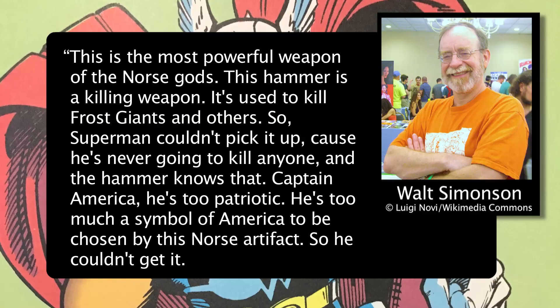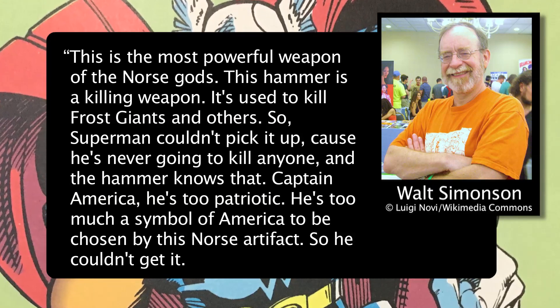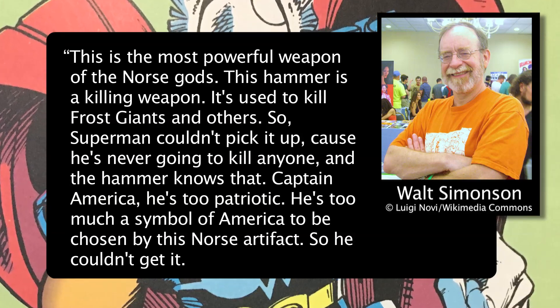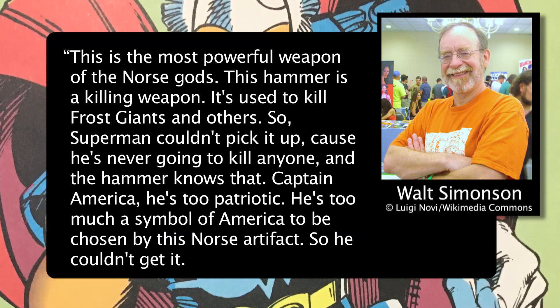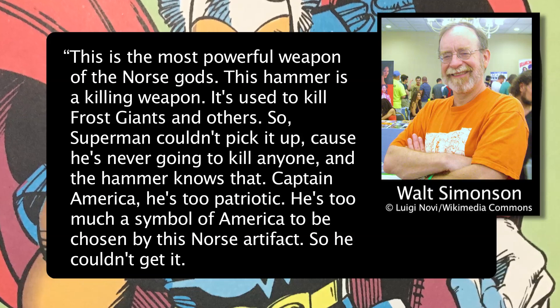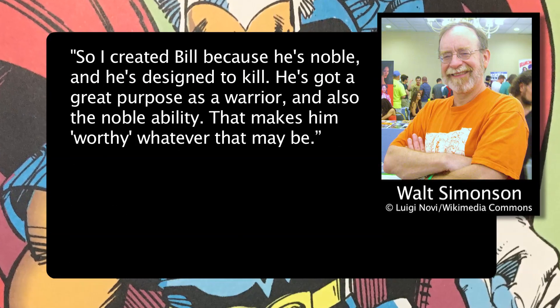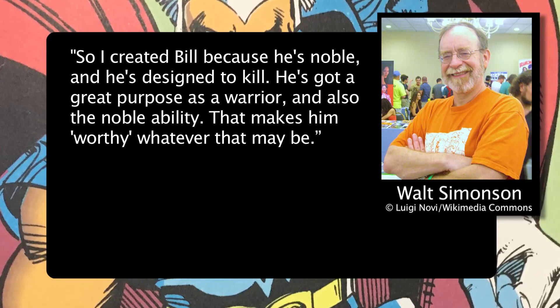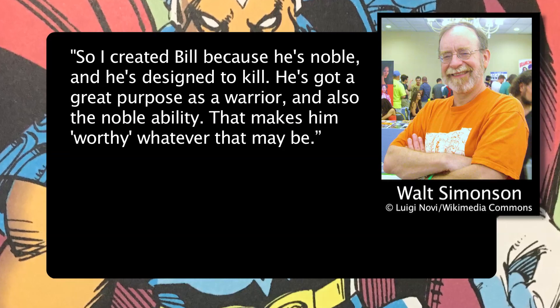I like this quote from Walt Simonson during a panel at the 2010 Baltimore Comic Con, where he explained it: "This is the most powerful weapon of the Norse gods. This hammer is a killing weapon — it's used to kill frost giants and others. So Superman couldn't pick it up, because he's never going to kill anyone, and the hammer knows that. Captain America — he's too patriotic, too much a symbol of America to be chosen by this Norse artifact. So I created Bill because he's noble, and he's designed to kill. He's got a great purpose as a warrior, and also the noble ability. That makes him worthy, whatever that may be." I really like this explanation.